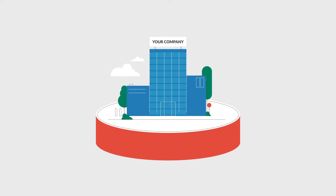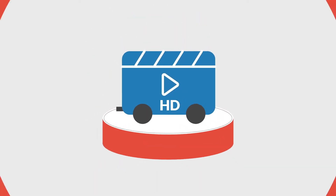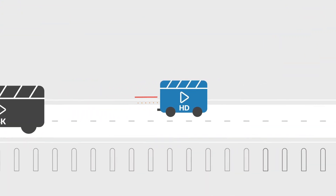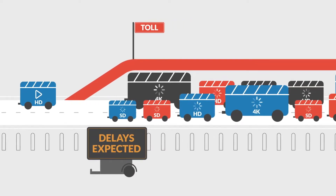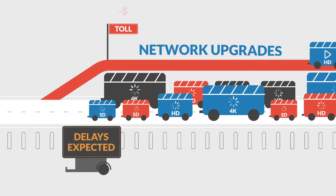You rely on your video management system to keep your business secure. Unfortunately, high-resolution security cameras and remote viewing access burn through bandwidth, increasing costs, and bringing your network to a standstill. But you don't have to resort to expensive network upgrades.